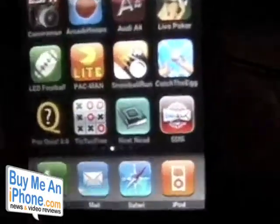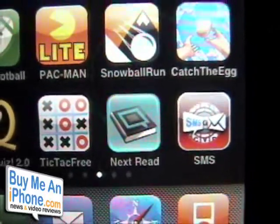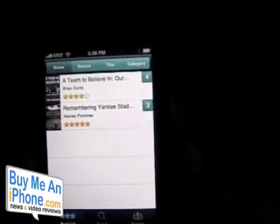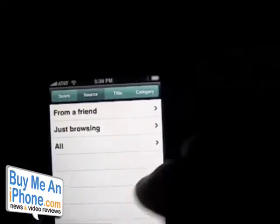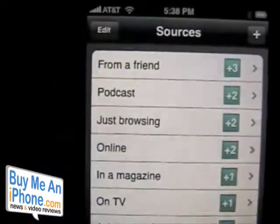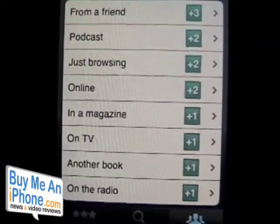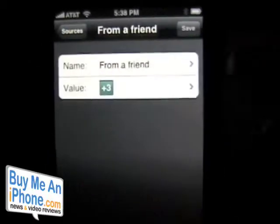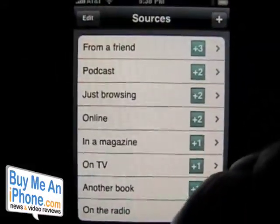So here we are with the app called Next Read — an app to keep track of the books you want to read over a period of time. Let's open up Next Read from Square Wheel Software. You'll see it goes right to your book list. Down at the bottom you can search for a book and access your sources. Sources tell you where you heard about a book — from a friend, a podcast, browsing online, a magazine, on TV, and so on. You can customize these point values, so if you want a recommendation from a friend to be four points instead of three, you can do that.